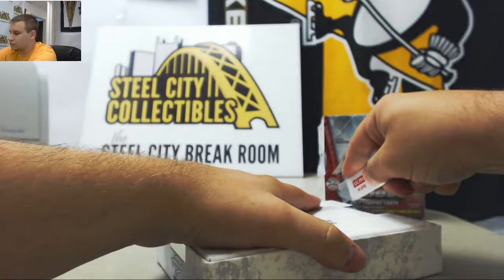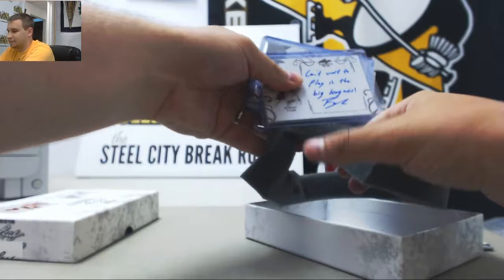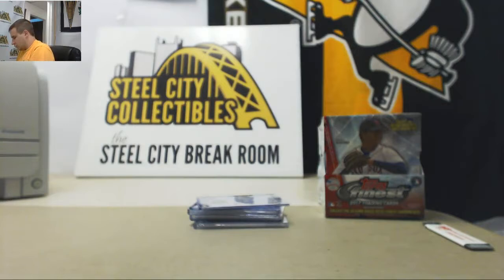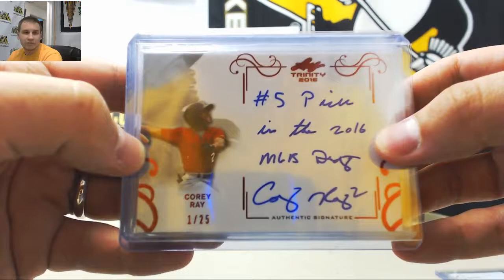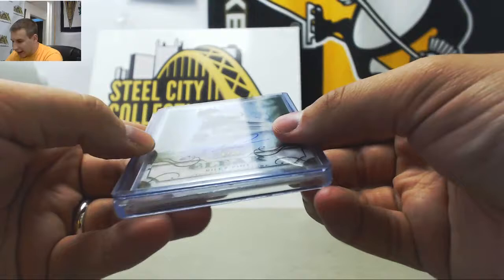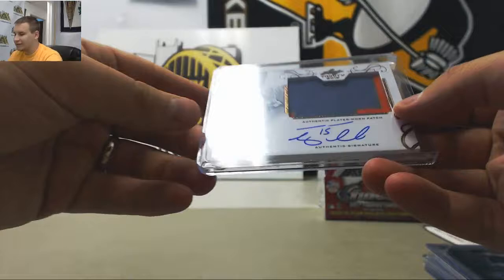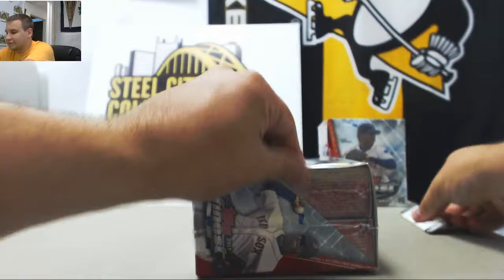We are going to go with Leaf Trinity next. Starting off: Robert Tyler — "Can't wait to play in the big leagues" inscription auto, 1 of 25. Corey Ray, number 5 pick, inscription. Nolan Jones Patch Auto, not numbered. Chance Adams Patch Auto, 12 of 25. Numbered 8 of 10: Riley Pint, Leaf Clear Green Auto. And the biggie — Tim Tebow, Authentic Player Warrant Patch Autograph. Very nice — so far you're killing it on this stuff.